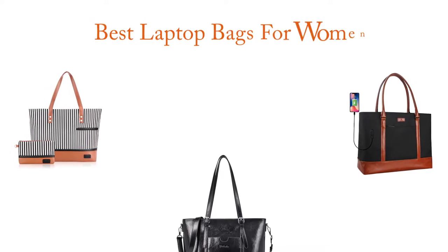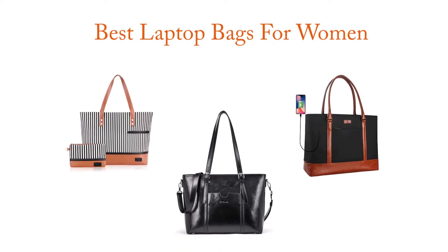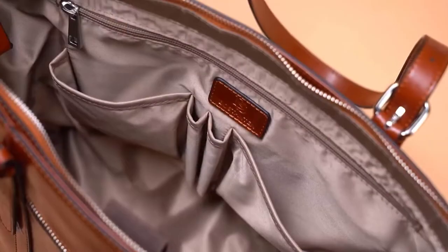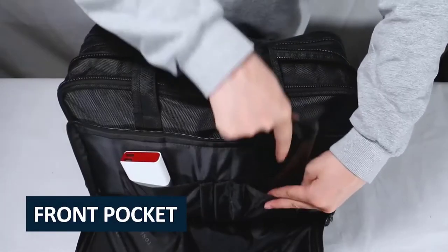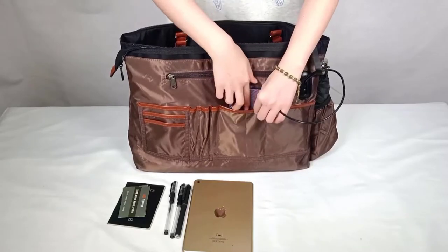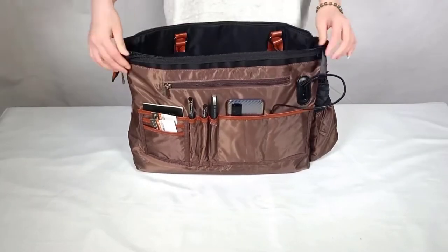Hi there! It certainly is a challenge to find the 5 best laptop bags for women worthy of your earned money. It isn't impossible, especially when you have a reliable source like our channel to point you in the right direction and show you the brands you can trust. In preparing this list, we have done in-depth research to find out the best products for you. Make sure to check the product links down below in the description, and don't forget to hit the subscribe button. So let's get started.